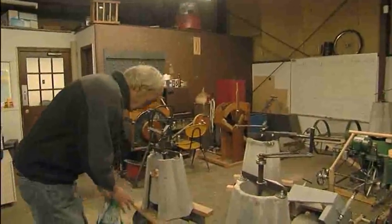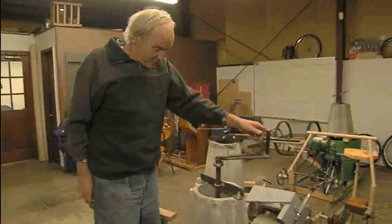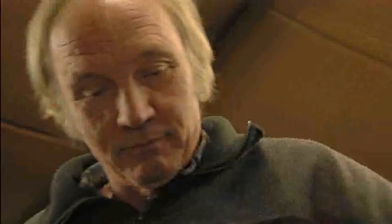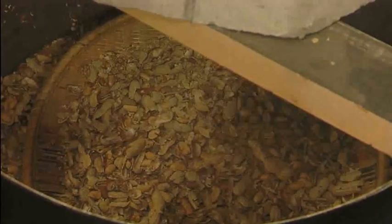Jock's invention, the universal nut sheller, was built for just $28, and is revolutionizing farming in developing countries by cutting down on labor and keeping more money in farmers' hands.